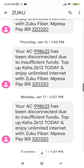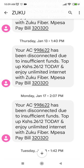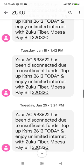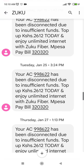We are now on Monday the 17th of January, so since the 28th of December last year I did not pay. The amount for my account — a 10 Mbps account — was 2612. I'll scroll down and show you what happens when you disconnect or stay one month without paying Zuku.